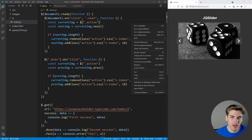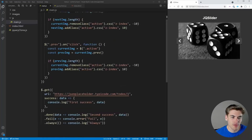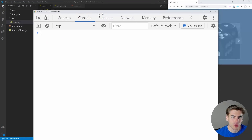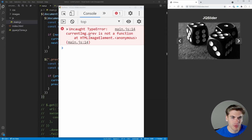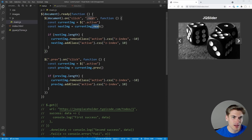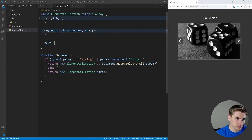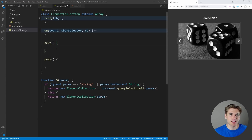Inspecting the page now shows no more errors from the event listener section. Commenting out the AJAX section temporarily clears all remaining errors. But clicking the 'previous' or 'next' buttons throws 'dot previous is not a function' and 'dot next is not a function', so those methods need to be implemented next.